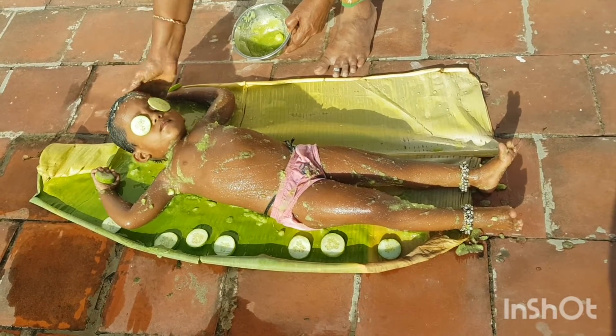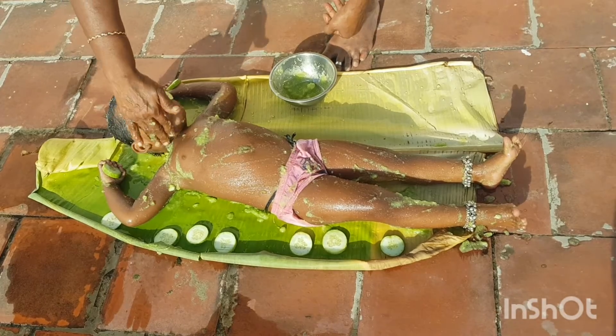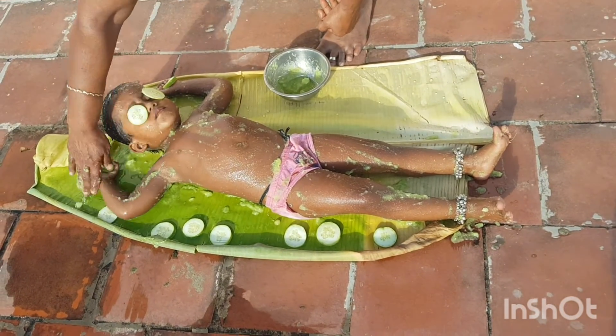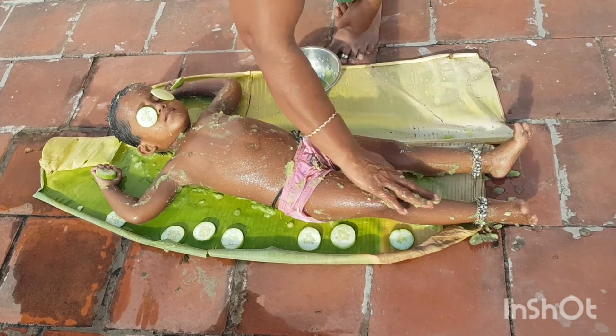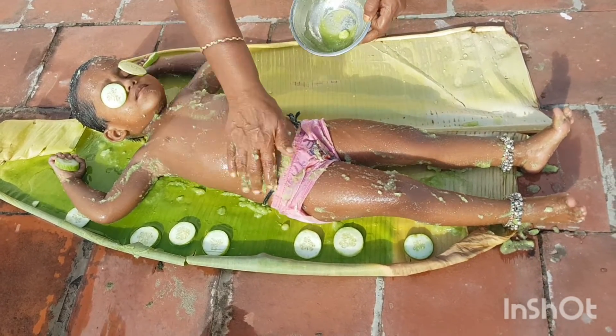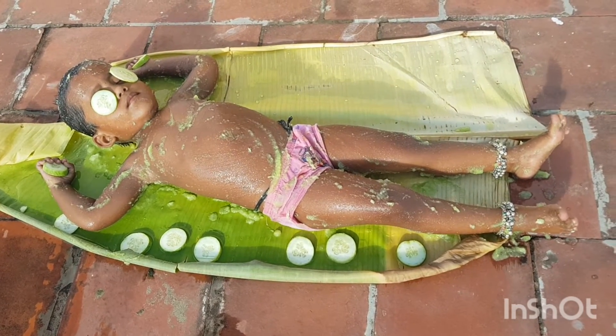Research suggests that applying cucumbers to the eyes can benefit people by having a cooling effect on the skin, hydrating the eyes and surrounding tissues, reducing dark circles due to the high levels of vitamin K, reducing inflammation due to the presence of lignans, and helping treat sunburn.